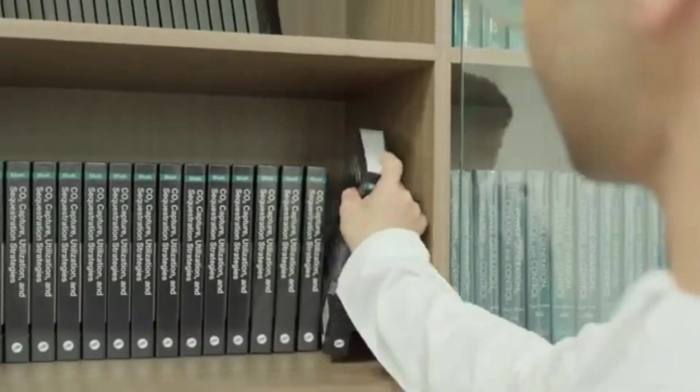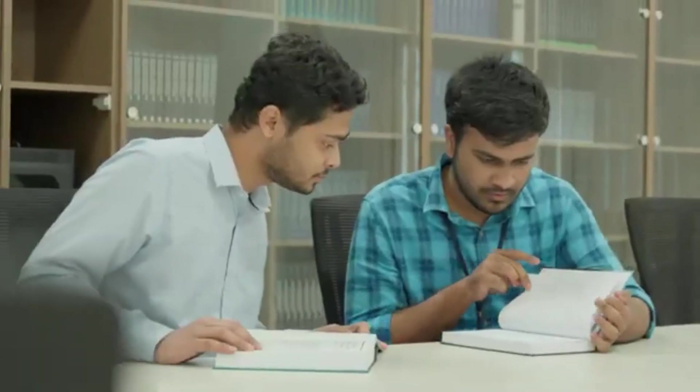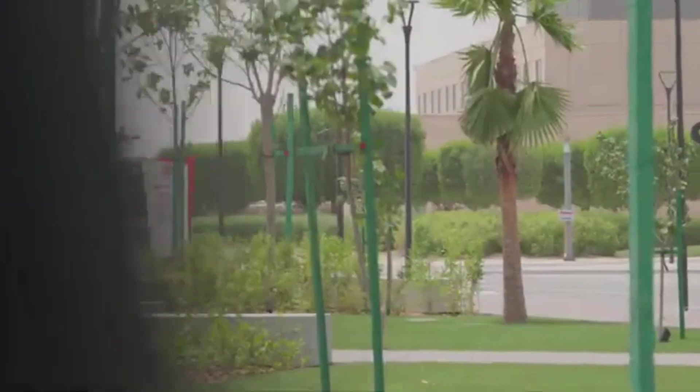In this video we'll cover everything you need to know: what makes this PhD program so special, its research areas, eligibility criteria, and how you can be a part of it. Stay with me till the end if you are a serious PhD aspirant — you won't want to miss this. So this is a full-time PhD program.